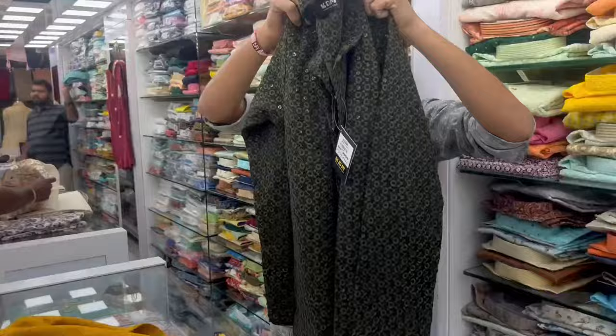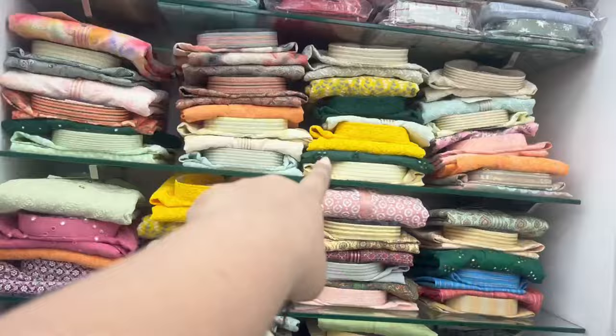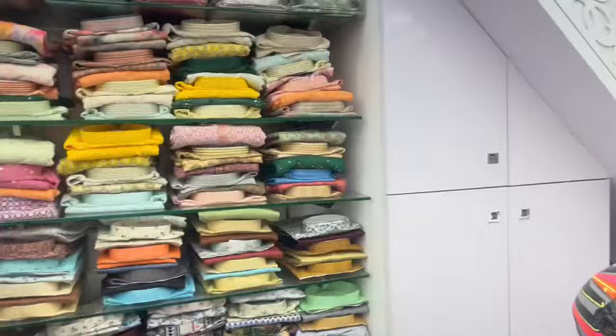So this is a pattern in mustard yellow, and mirror work is also available here. There is mirror work in green as well. You will find different colors available. There is also a lakhnavi kurti. Here there is a fixed price on wholesale. They have the same sizes available. There is a sherwani as well.